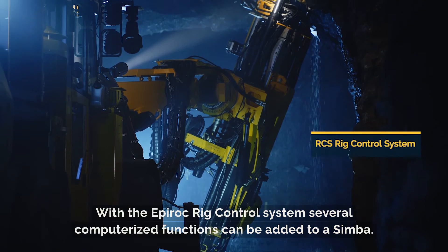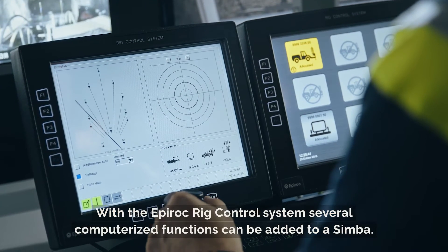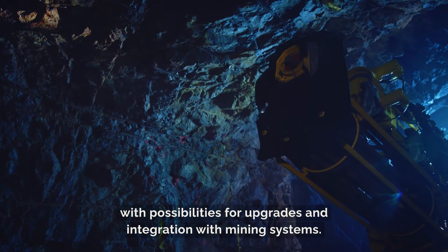With the Epiroc rig control system, several computerized functions can be added to a Simba. It consists of a modular automation platform with possibilities for upgrades and integration with mining systems.